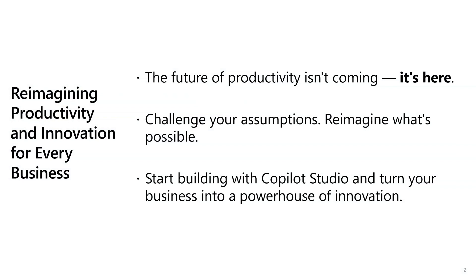The message here is clear. The future is not something we wait for — it is already upon us. By challenging existing assumptions, we can unlock new possibilities that drive innovation. Copilot Studio serves as a powerful tool to facilitate this transformation, enabling organizations to reach their full potential. Embracing these advancements can position your business as a leader in innovation, allowing you to not just keep pace, but to set the standard in your industry.